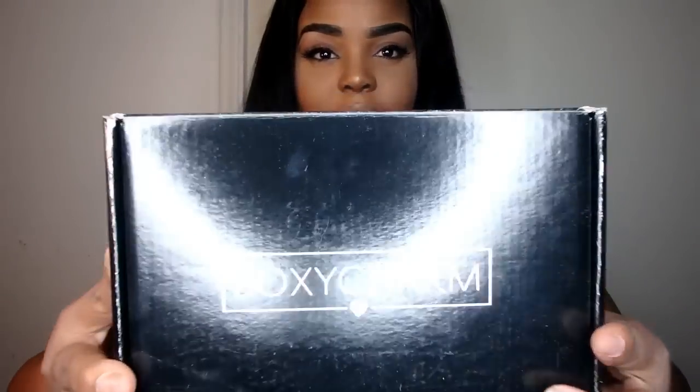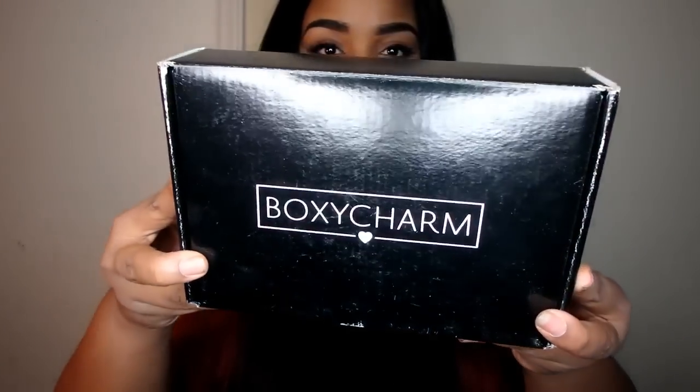Hi loves, so I got my first BoxyCharm! The back just has my shipping information, and this is how the box is — a really cute, sleek little black box. I ripped the tape, so I did take a sneak peek inside.